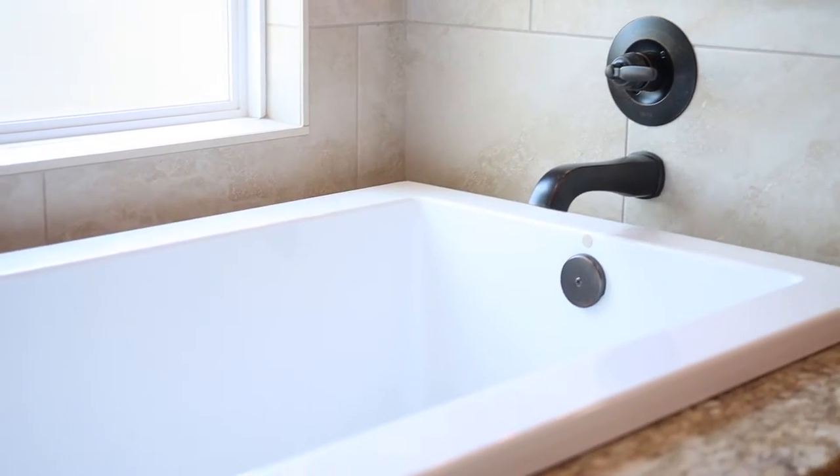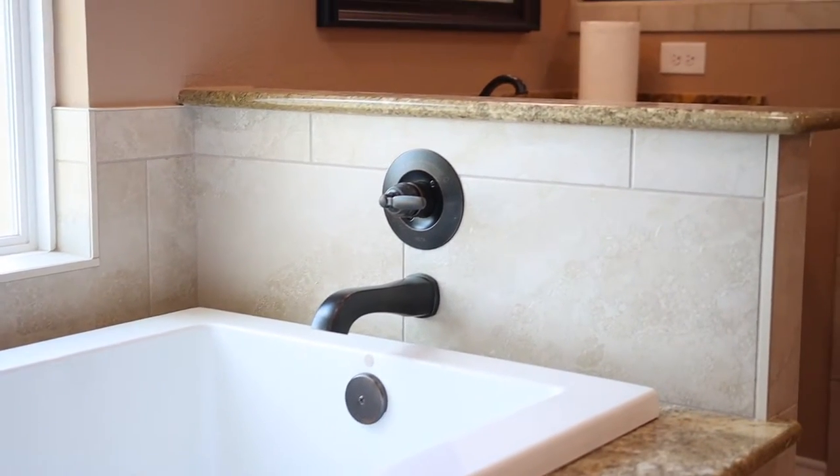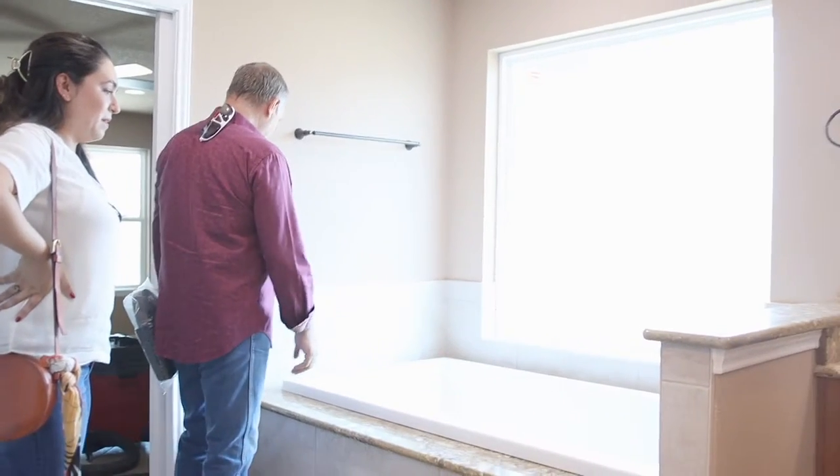And don't forget the tub. Now that is a tub — with a nice window and lots of natural light coming in. That's beautiful.